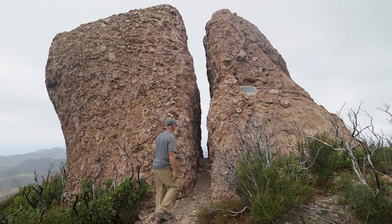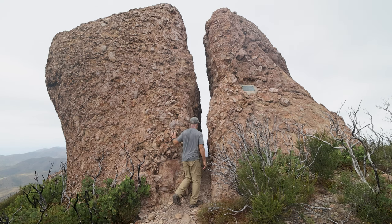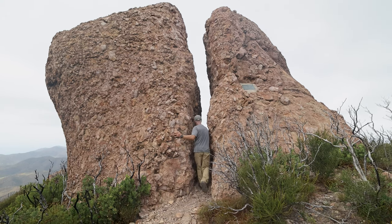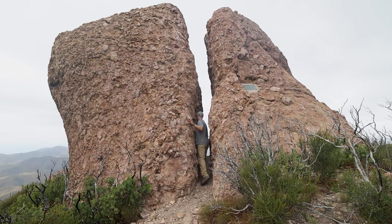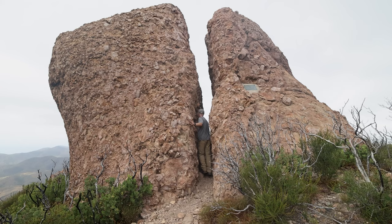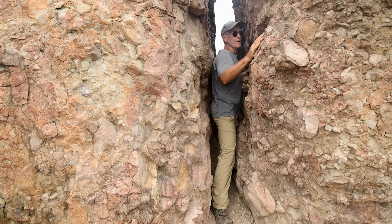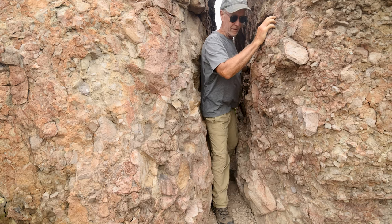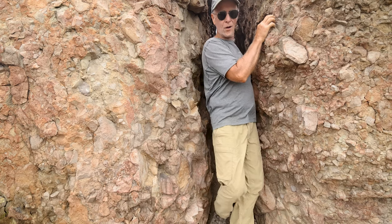While you descend the slopes of Boney Mountain, the next point of interest is Chamberlain Rock, a.k.a. Split Rock. It was named after Henry Chamberlain, who once owned the property here. Not sure if he started the rumor that if you slide through the crack from west to east, all of your demons will be cleansed. Sounds like a corny roadside attraction for tourists — but I did it anyway.